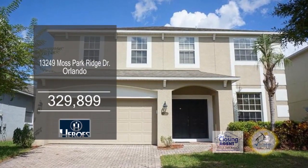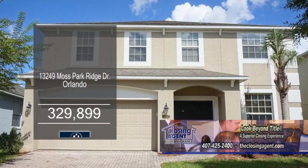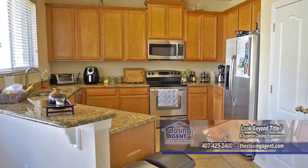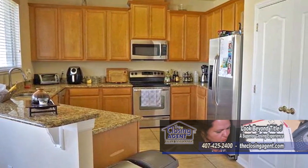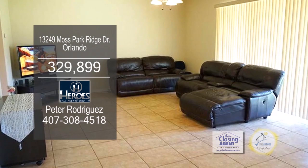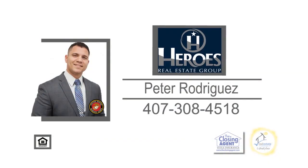This four-bedroom home is located in the highly desirable Moss Park Ridge neighborhood. You'll find yourself loving the formal living room and dining room. The spacious kitchen offers a long breakfast bar, granite countertops, and an eating area. The family room has sliders leading to the covered porch. For additional information, give Peter Rodriguez a call.